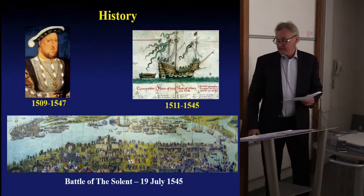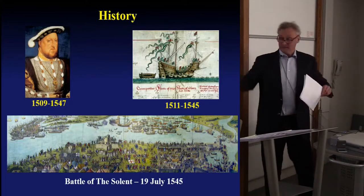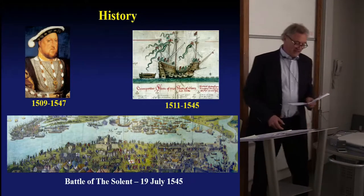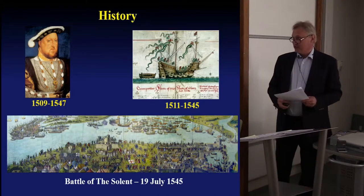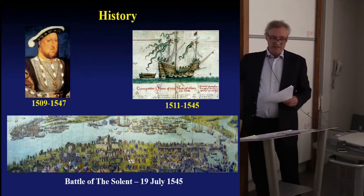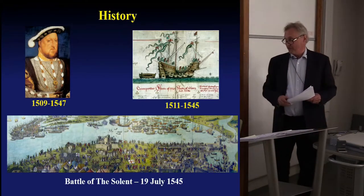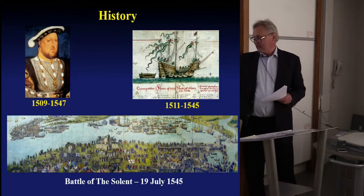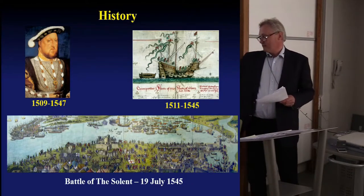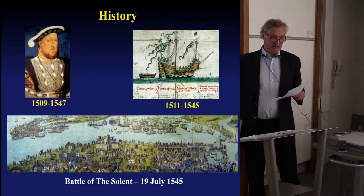I won't go into the history, and it's not all about elite persons — Henry VIII here. Just in terms of the history, to get you in the right century: the Mary Rose, 1511 to 1545. It did not sink on its maiden voyage. It was a very successful warship for 34 years before it sank in the Solent.